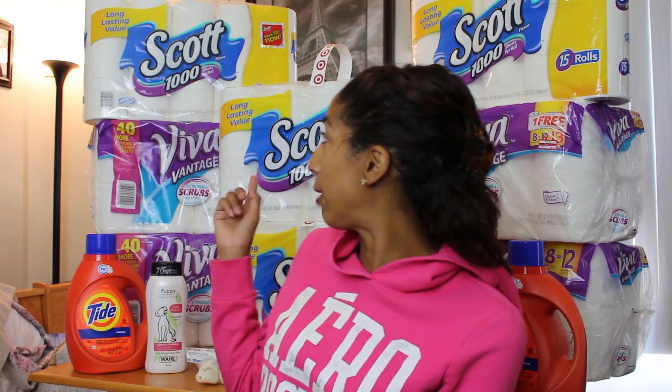Behind me I picked up 4 packs of the 15-pack 1000-sheet Scott toilet paper, 4 packs of Viva paper towels, 3 bottles of 100-ounce Tide, and then I also picked up 2 miscellaneous doggy items — some 100% natural puppy shampoo and some rawhide bones.